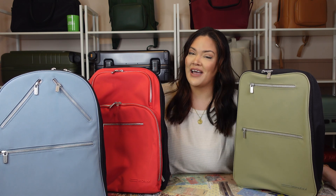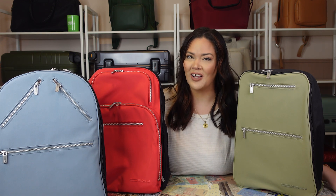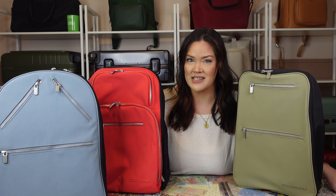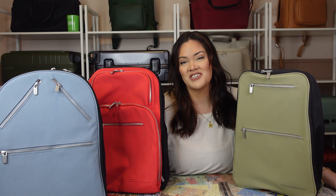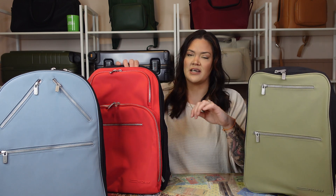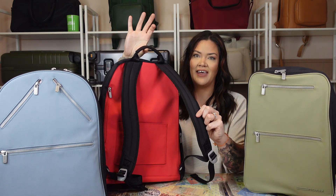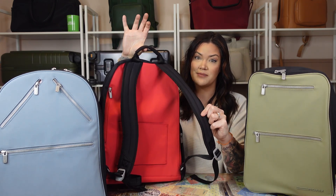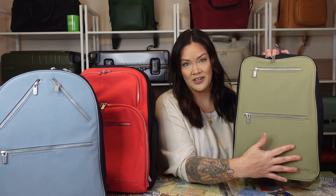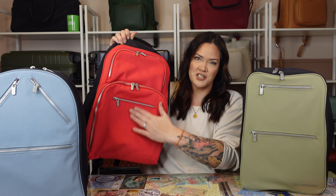The backpacks don't have quite as many options as the luggage does, but there are still a lot of really fun color combinations you can create. You can customize the front, the side, the back, and the handles and straps. The colors you have to choose from are Venetian green, Cornwall slate, black, and red.